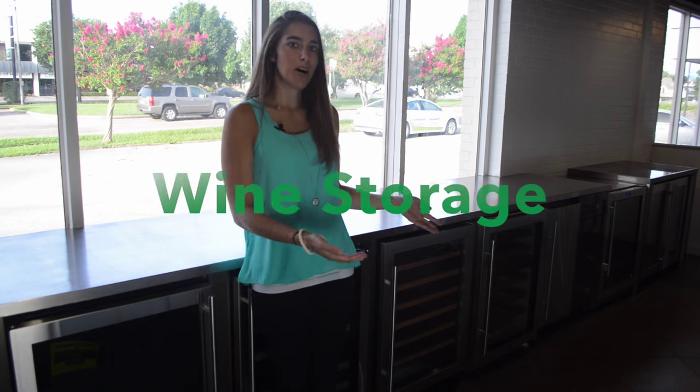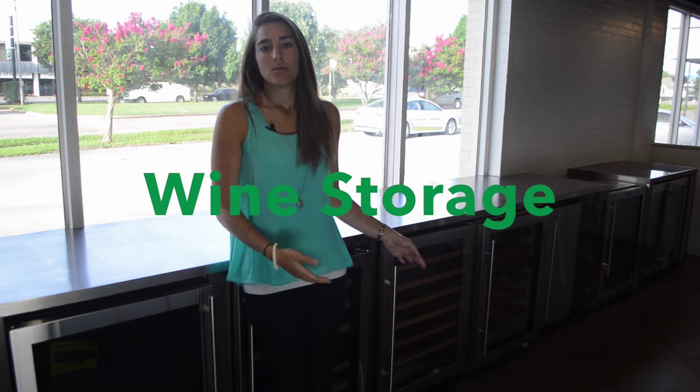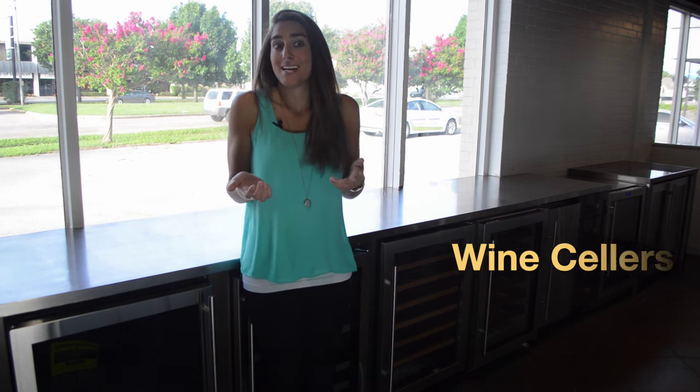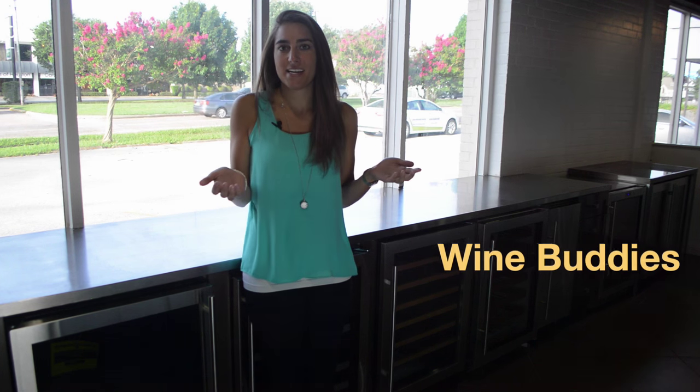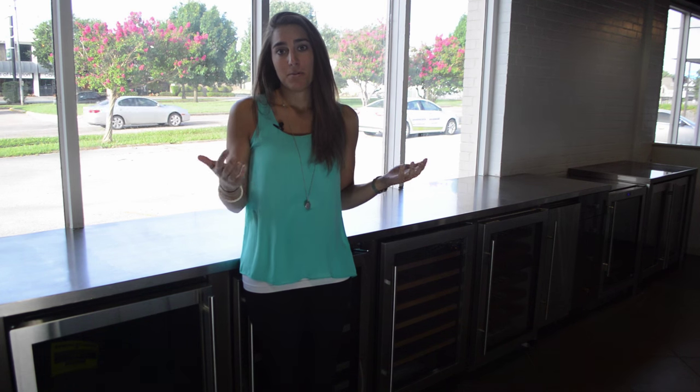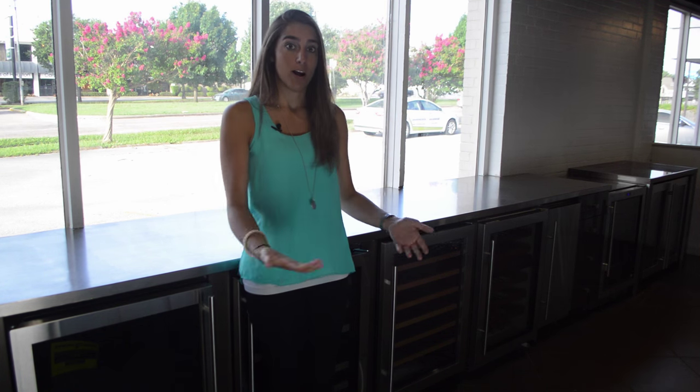Now let's talk wine storage. These can hold many different names — wine captains, wine coolers, wine refrigerators, wine cellars, wine centers, and even wine buddies. Okay, maybe not that last one, but the point is these are simply fancy adjectives made by manufacturers to explain a wine refrigerator.